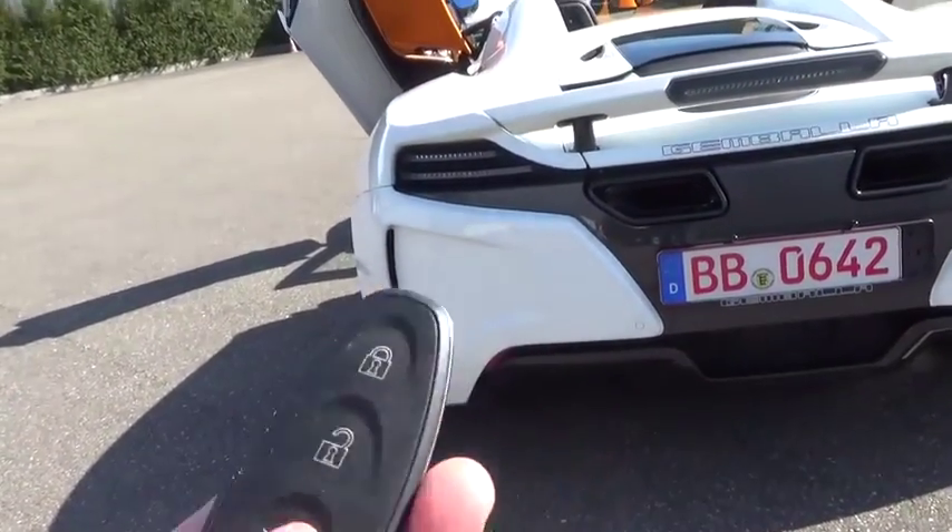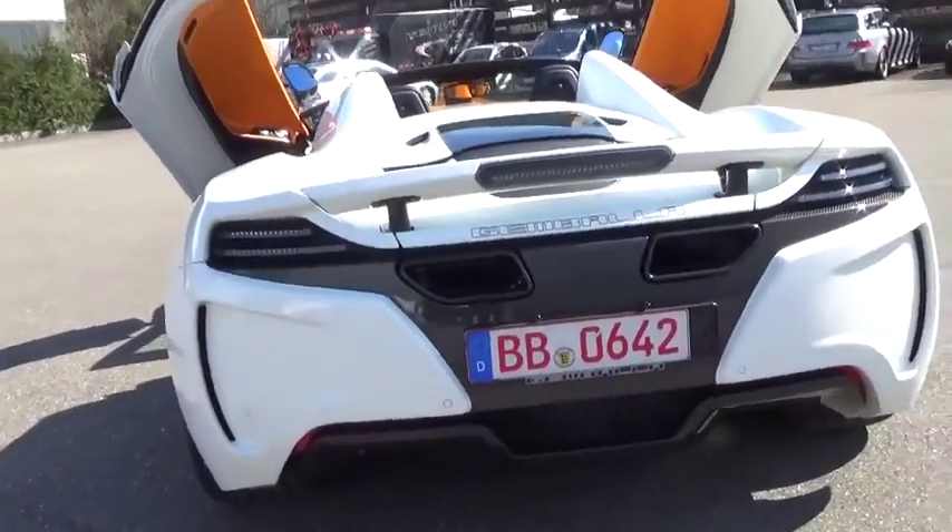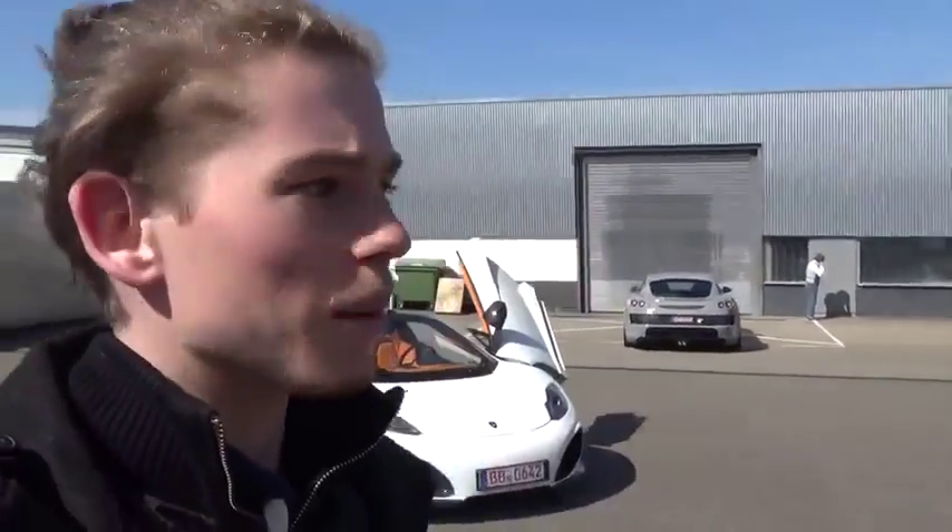I'm sure you've seen these keys before. This is actually a funny story about this car — I was in Geneva helping Gemballa work the Geneva show, and it was this exact car that was on the stand. I always dreamed about being able to even just be near it, and now I'm here with it. So this is crazy.